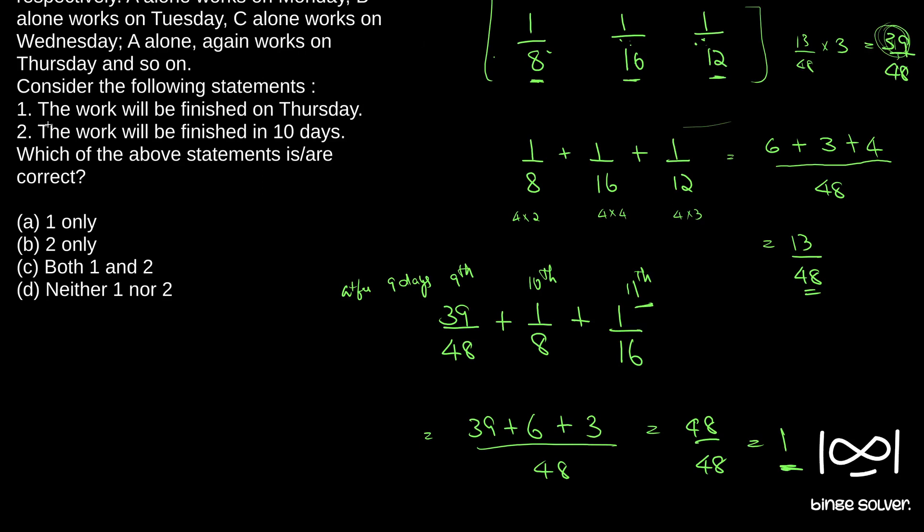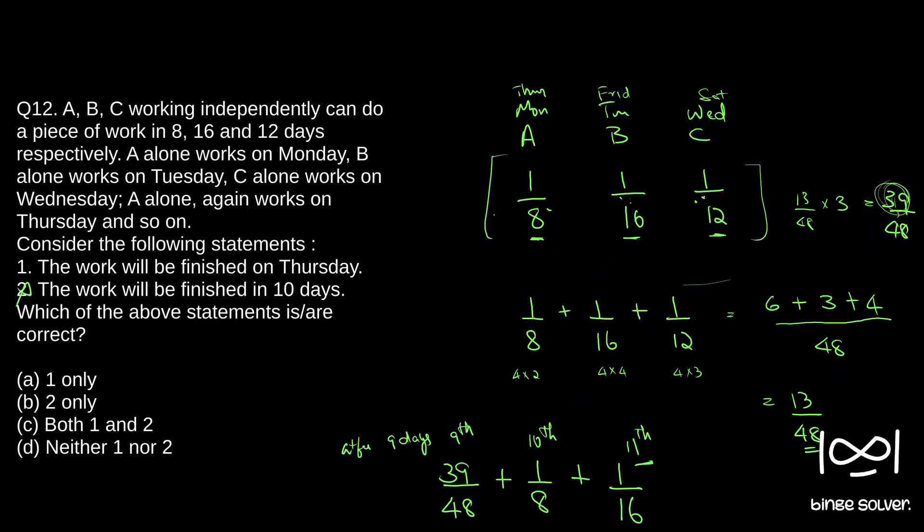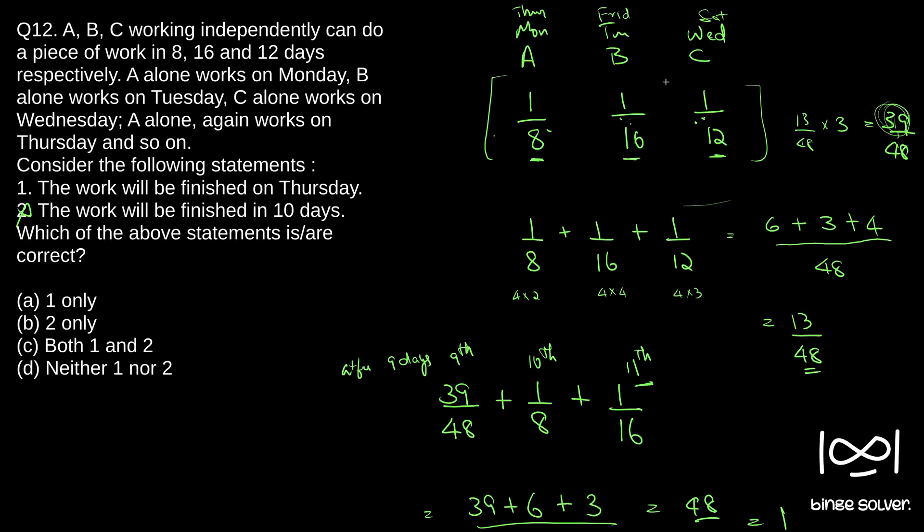Work will be finished in 10 days is wrong. Now which day of the week is the 11th day? Starting from Monday: Monday (1), Tuesday (2), Wednesday (3), Thursday (4), Friday (5), Saturday (6), Sunday (7), Monday (8), Tuesday (9), Wednesday (10), Thursday (11). So the 11th day is Thursday, and the work will be finished on Thursday — that statement is correct.